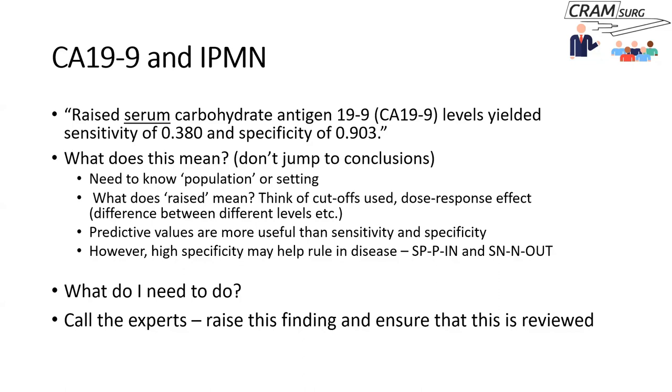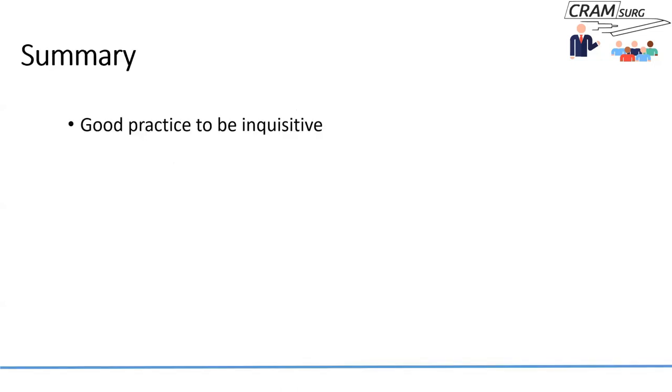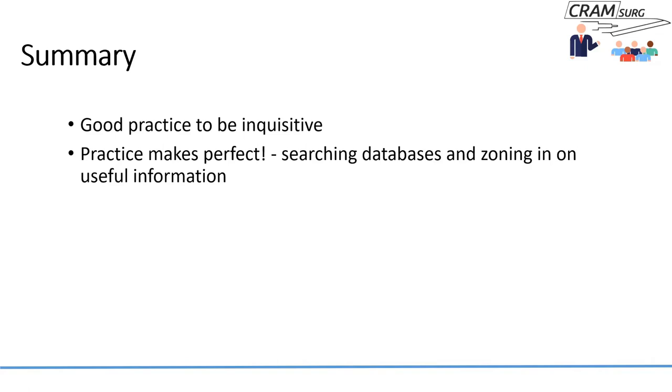The finding that raised CA-19-9 can also be a marker for medullary thyroid cancer is another lead to follow. This illustrates how a quick and easy literature search can help address not just curiosity about specific clinical conditions or biomarkers, but also genuinely help the patient — which is the primary aim. Initially database searching may be frustrating and time-consuming, but with practice you will find you can zone in on relevant information much more quickly and efficiently.